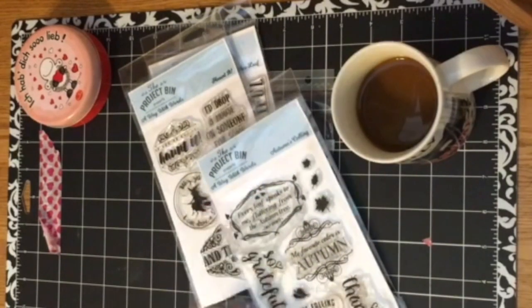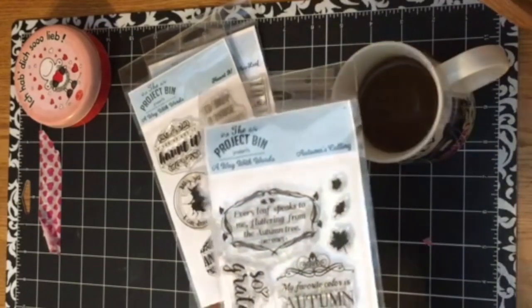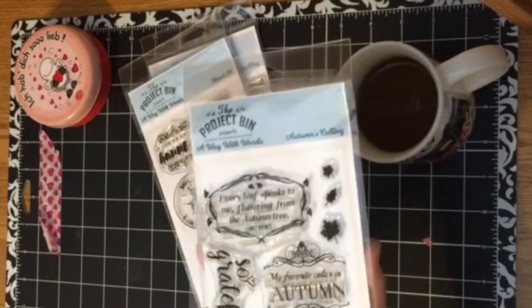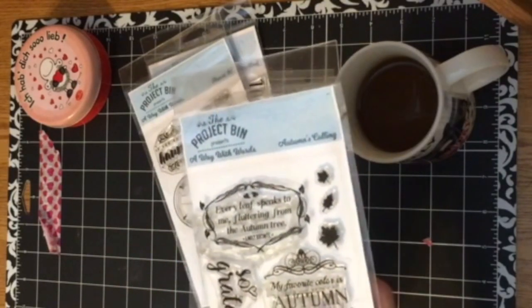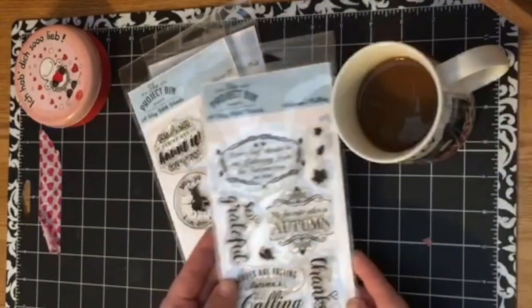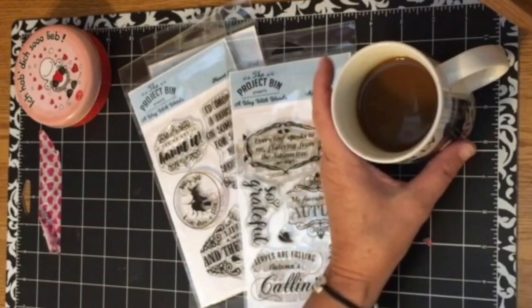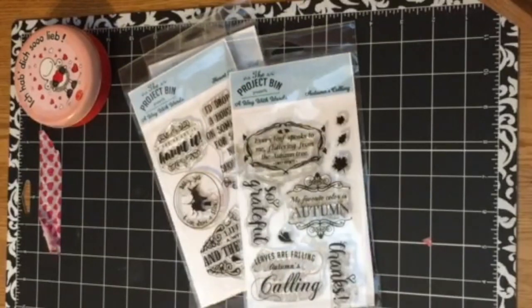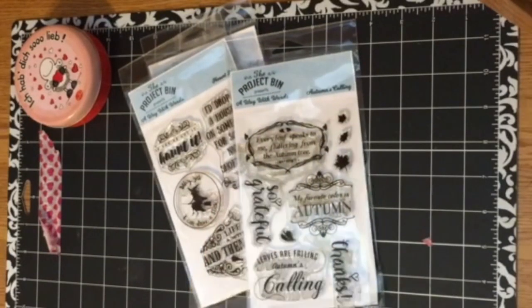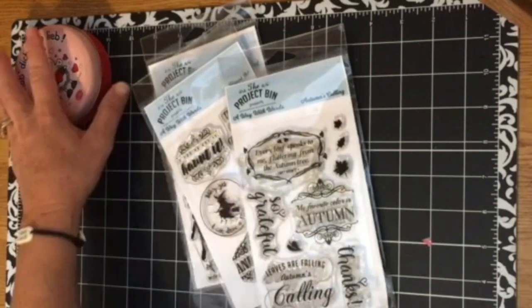The Project Bin is a stamp company that is near and dear to my heart. The owner and illustrator Denise is an absolute sweetheart. She has stamps for every occasion, from the sweet and wholesome friendship to some that are absolutely hilarious, an array of scripture stamps, different holidays, and some of the stamps even come with matching steel dies, which is pretty fabulous. There's truly something for everyone.